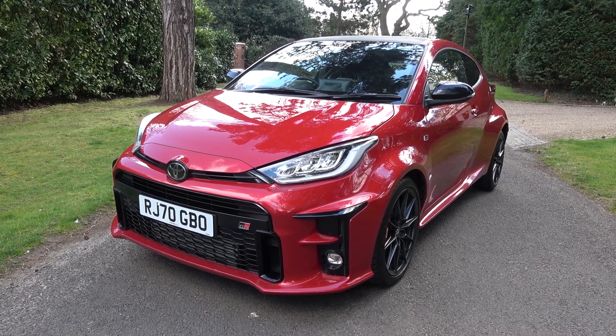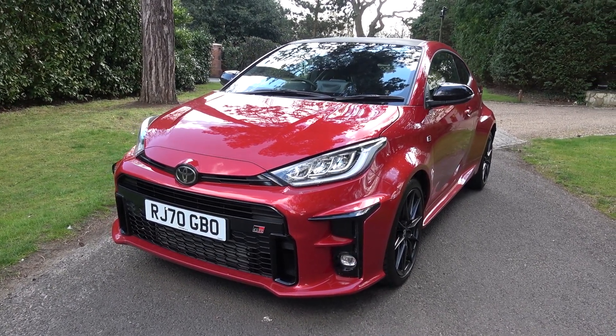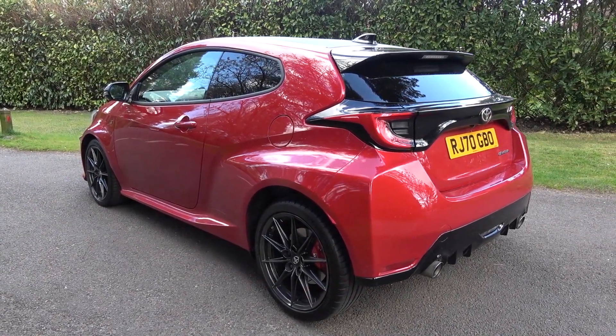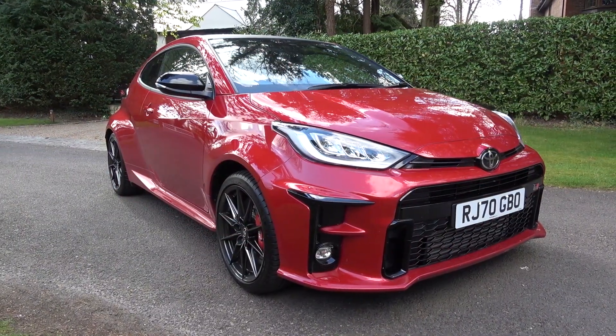Hello everyone and welcome to Galaxy 89 Cars. Today, thanks to Inchcape Toyota Guildford, I'm taking you on an in-depth exterior and interior tour and exhaust video of this 2021 Toyota Yaris GR. All of Inchcape Toyota Guildford's contact details are in the description of the video.